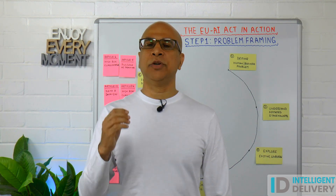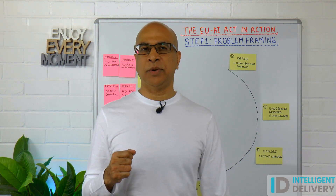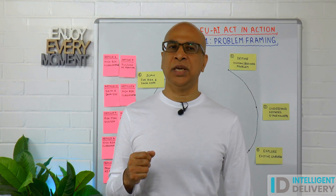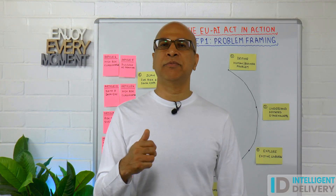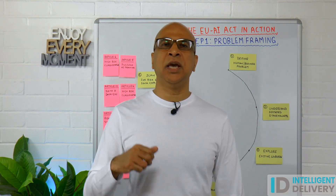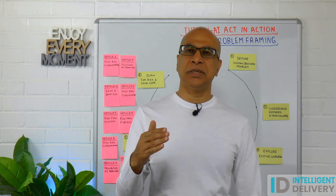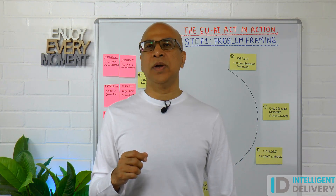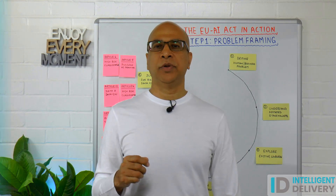In this step we are focusing on three things. One, what's the real world problem that we are actually trying to solve? Two, is AI necessary and proportional? And three, we are checking for risks with respect to data availability, ethical concerns, and any legal constraints. At this stage it's not about design — it's about strategic decision making to work out whether the problem is AI suitable and legally viable.